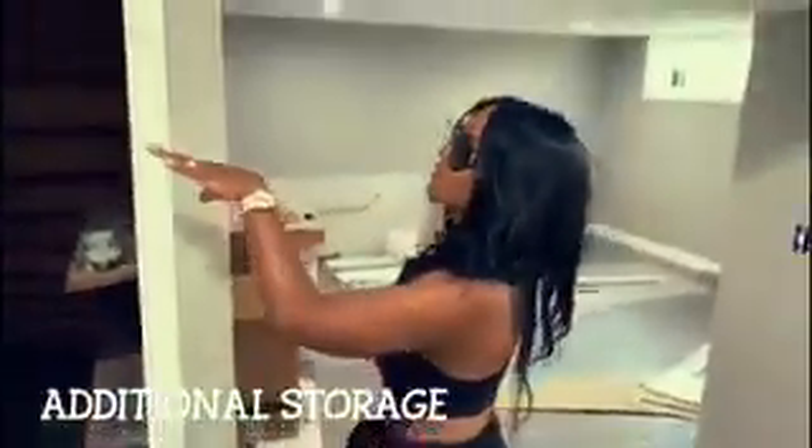The storage area is located underneath the steps. When we first came to purchase the house, you guys remember it was just open — you could see straight through it and it had the panels. Now it looks like a proper storage area with a door. We have the doors put in.